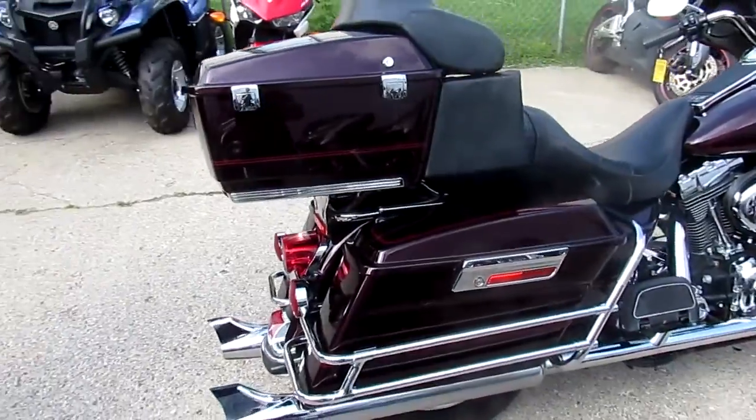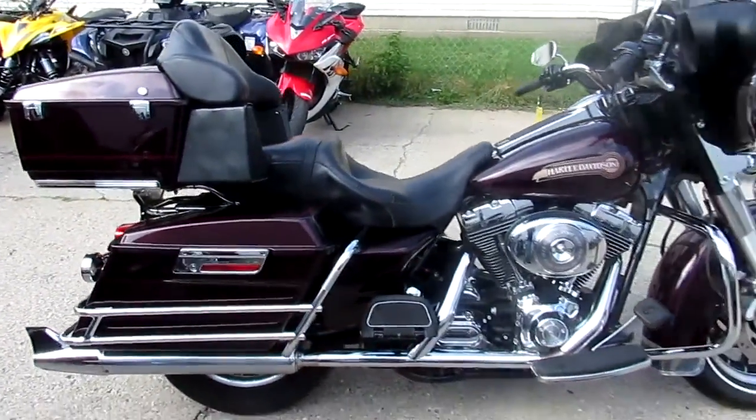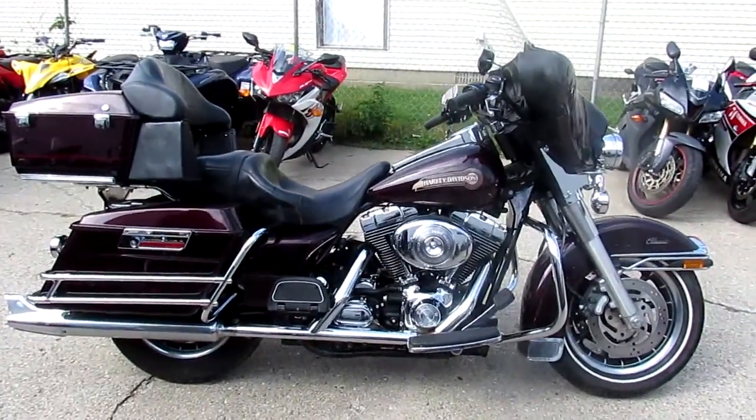Hit the open road and crank up the tunes on this low mileage Electroglide for only $99.99. Give us a call today and you can ride today at ApprovalPowerSports.com.